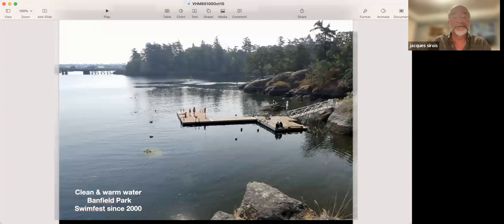The water in the Gorge Waterway is so clean now that people have been swimming there. This is Bamfield Park at the Selkirk Trestle — a popular swimming site since 2000. People have been swimming in the Gorge Waterway for 23 years. It's a success story. When I took this picture, I could hear purple martins in the sky from a nearby colony.